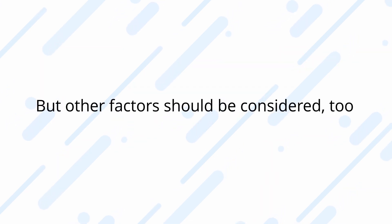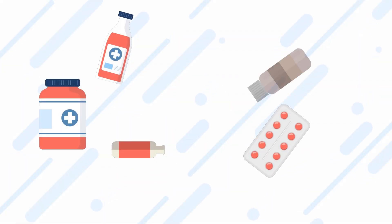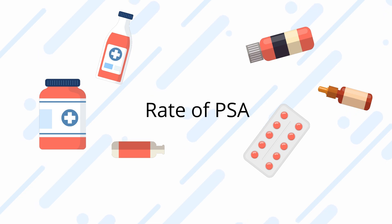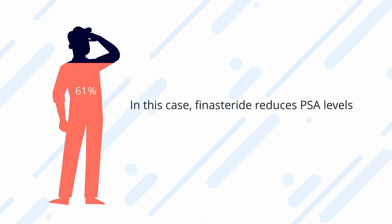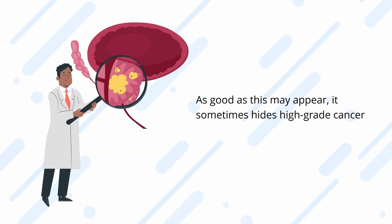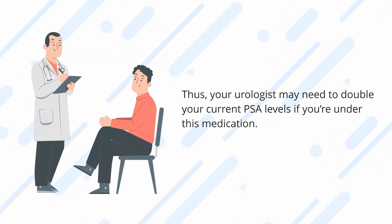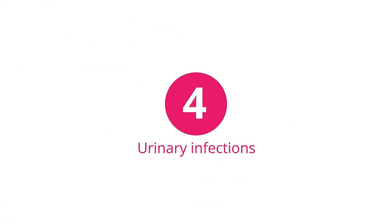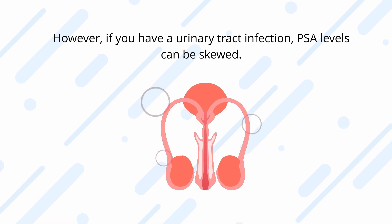Certain medications may modulate the rate of PSA produced by the prostate. Some of them are prescribed for BPH, such as finasteride. In this case, finasteride reduces PSA levels, but as good as this may appear, it sometimes hides high-grade cancer. Thus, your urologist may need to double your current PSA levels if you are under this medication.